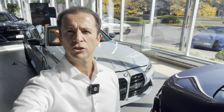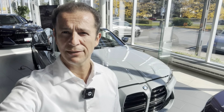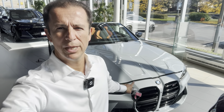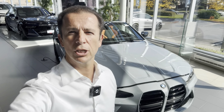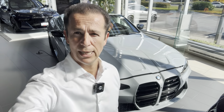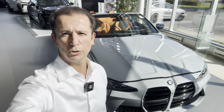Sean from BMW here. Today I'm going to be showing you most of the expensive cars that we have in the showroom. We're going to start from the BMW M4 Cabriolet and go all the way around. I'm going to be showing you all the cars that we have here. Today is going to be about M cars and the most expensive cars that we have in the showroom.